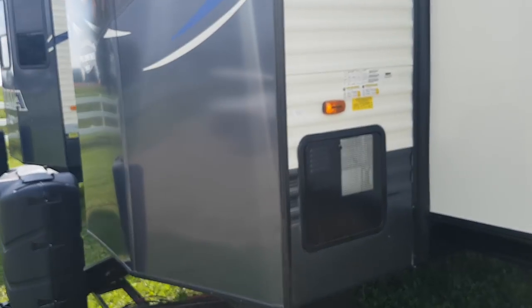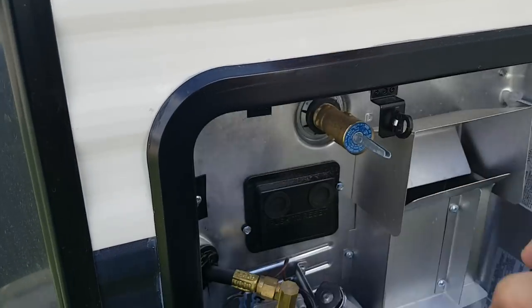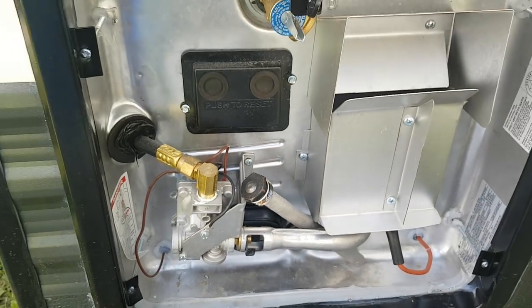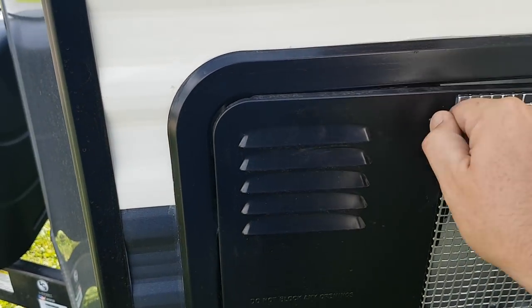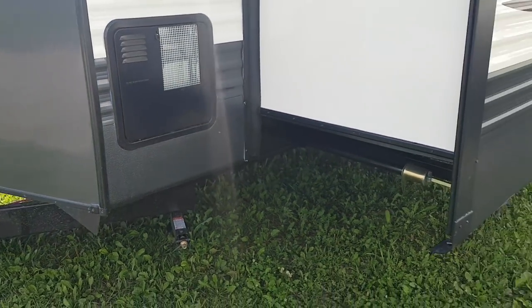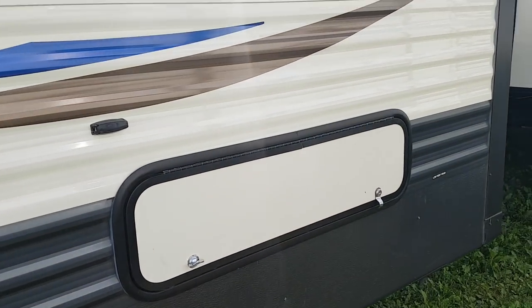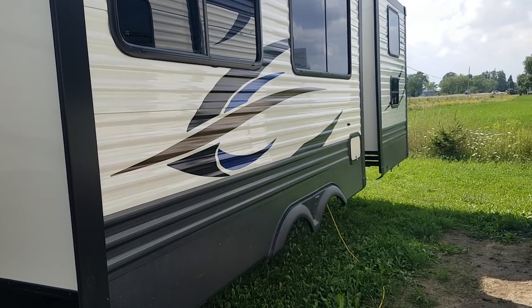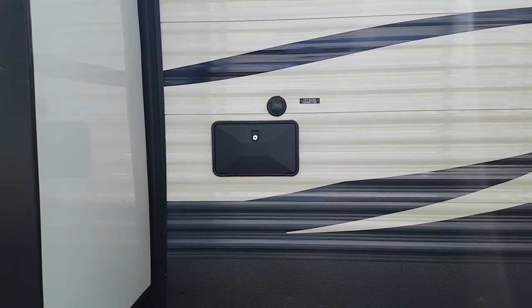We also order these units with a larger water heater. Rather than the standard six-gallon, these ones here are a 12 US gallon, and they're propane and electric — so if you're plugged into hydro you can run it off electricity, and if you're not you can run it off propane. There is storage accessible from outside which is underneath the king bed at the front. You also have an extra accessible storage compartment underneath the U-shaped dinette inside. In between the slide outs you've got the outside shower and also the city water hookup.